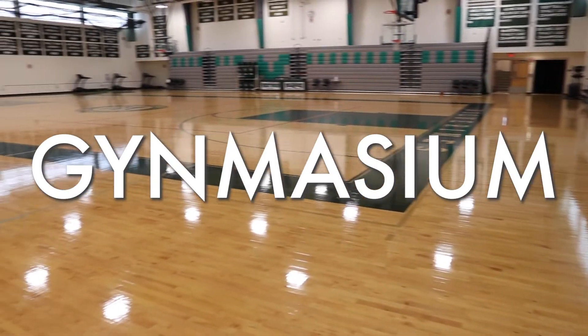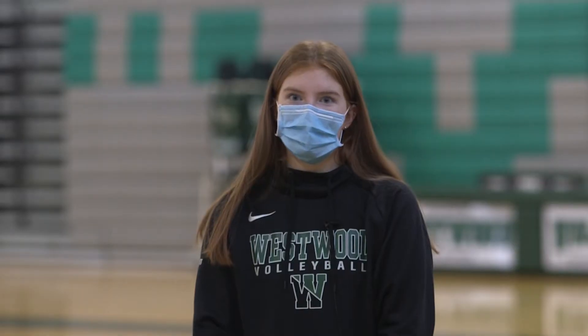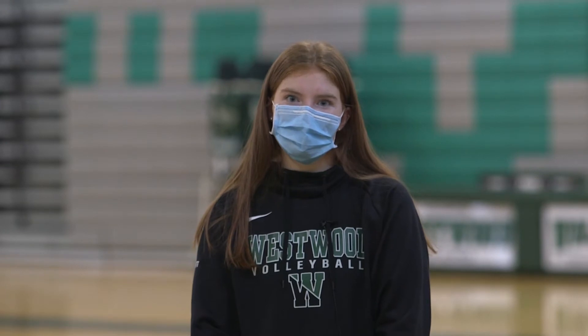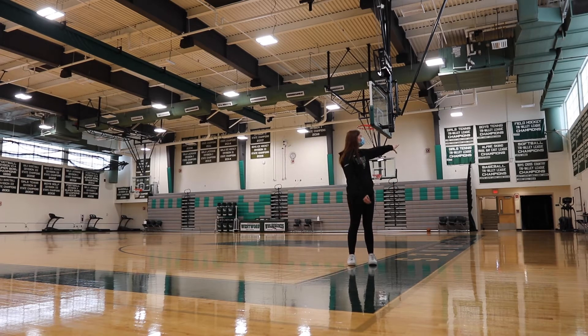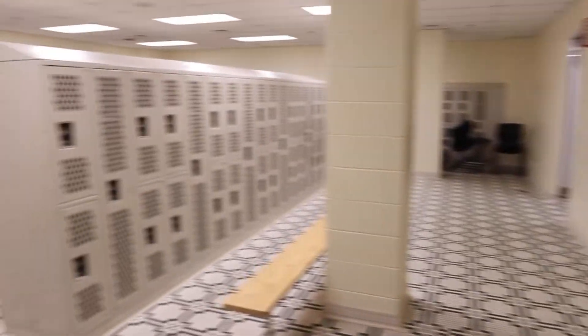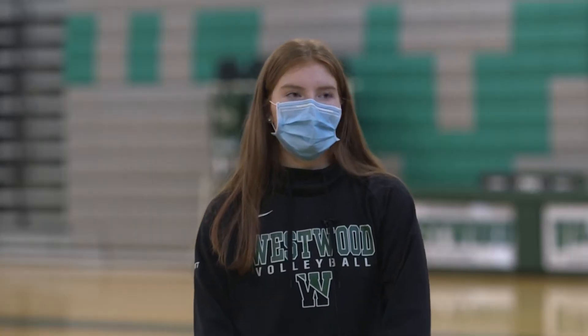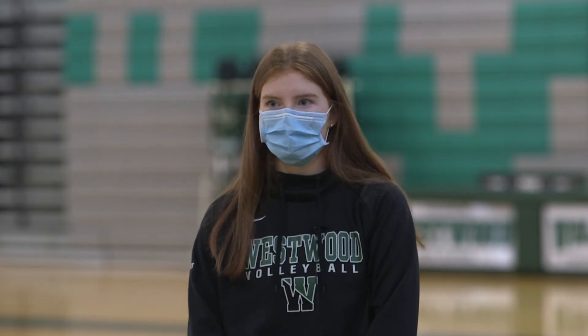Right now we are in the gymnasium where volleyball, basketball, and other extracurriculars take place, as well as the exercise portion of wellness class. Students will definitely be in here at some point. Over on this side we have the locker rooms where students will get ready before wellness — they can keep a pair of sneakers in there, change their clothes, whatever they need to do to be ready for wellness.